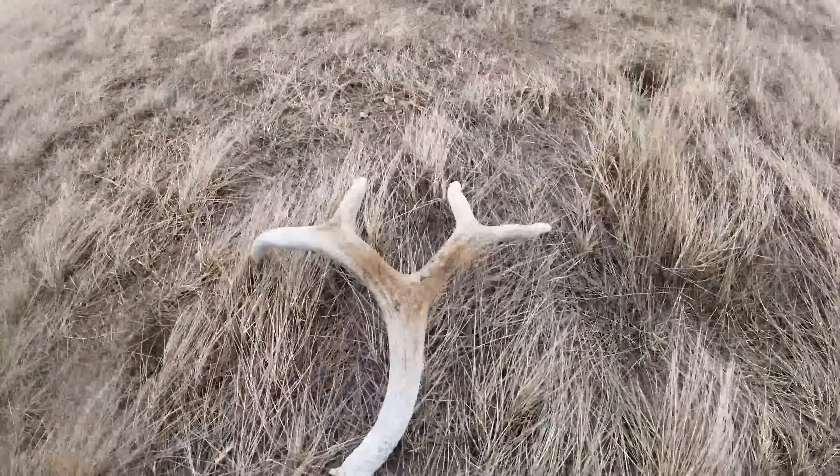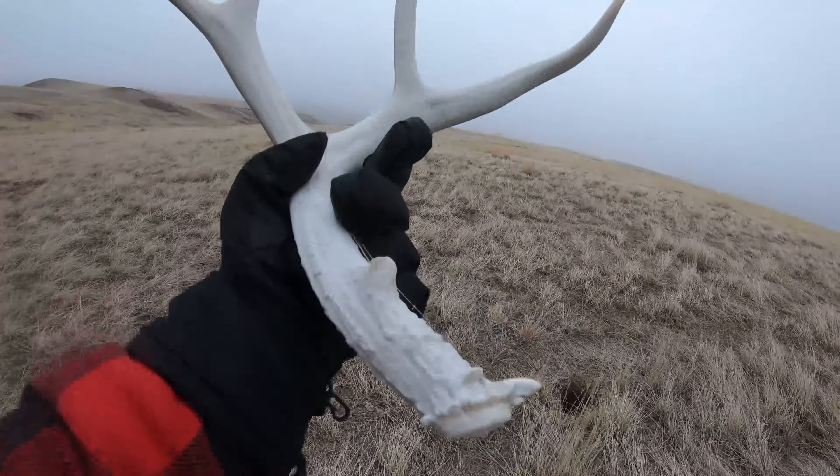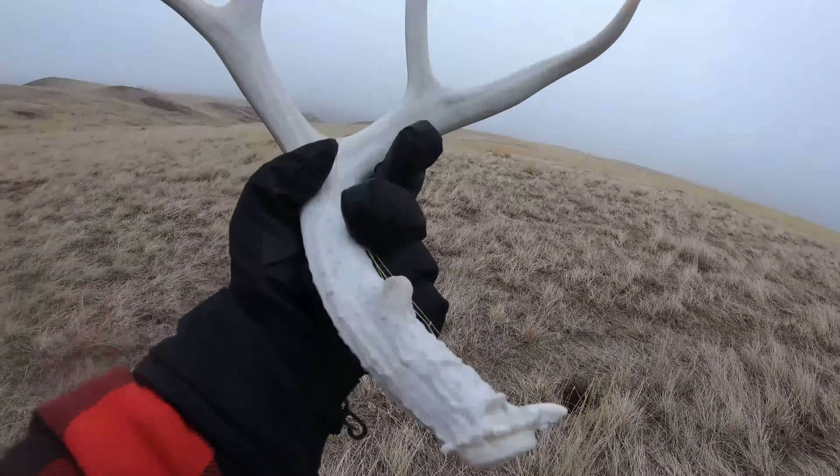Good job, yes, let's go! First shed of 2024 spring, and I think we missed this one last year. We did — we missed this little muley. It's been sitting for a while, pretty white, a little cracked.